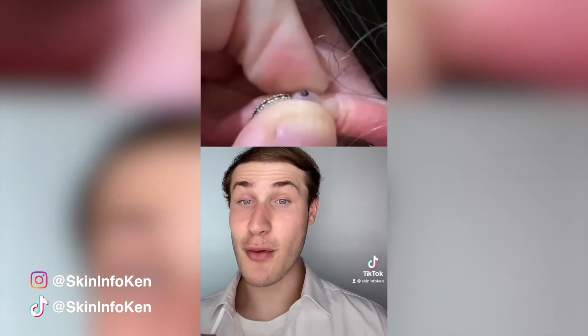We're not off to the best start, and you probably already know why — put your guesses in the comments below. We have a super deep blackhead on the ear, and these are really hard to see by yourself, so it's good that there's someone getting it for them.